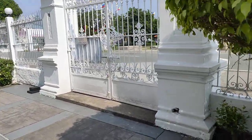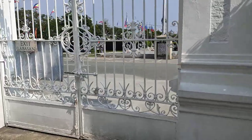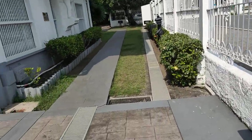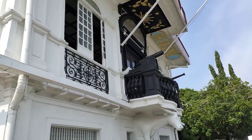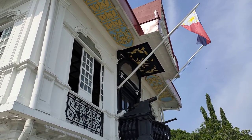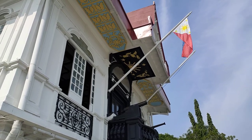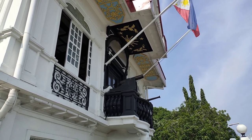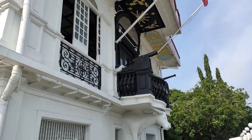This is the exit gate leading to the Emilio Aguinaldo Park just across it. And here is the famous Independence Balcony where Philippine independence from Spain was first declared on June 12, 1898.